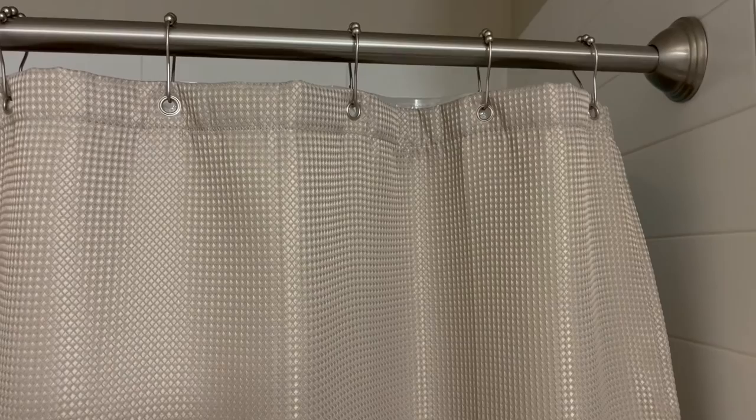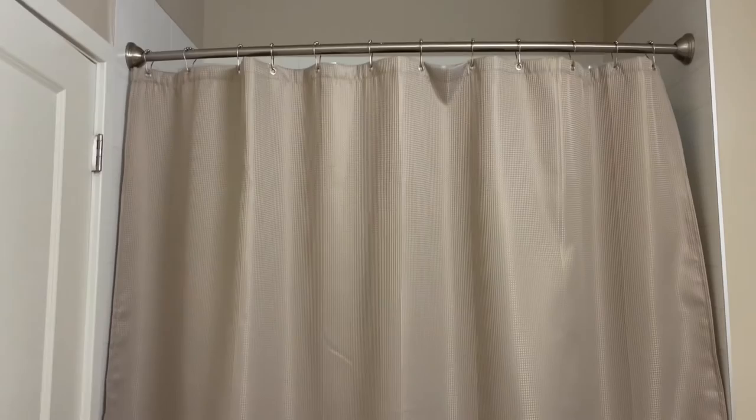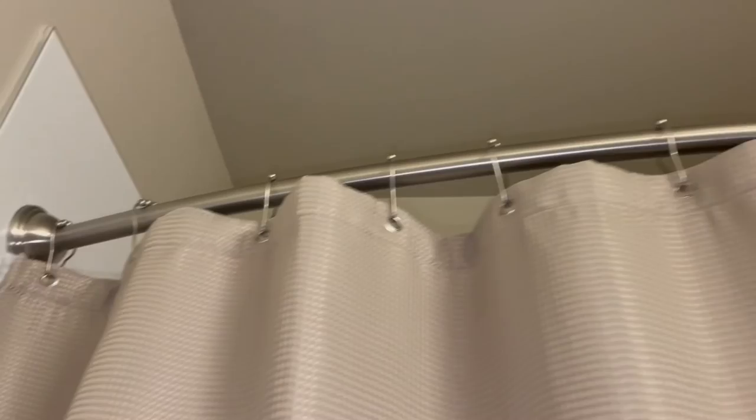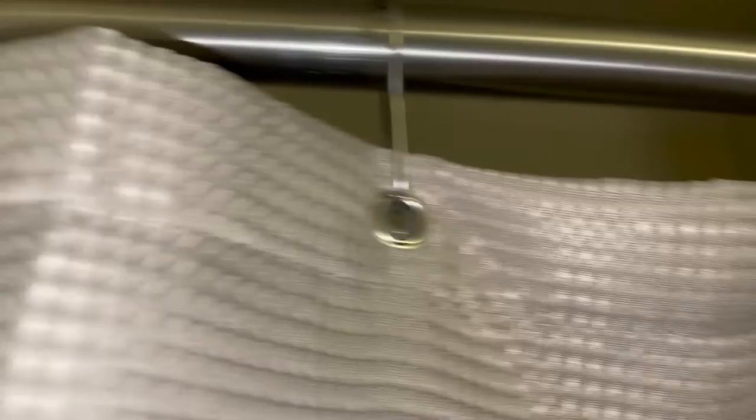Moving on to the shower curtain — I really love the one I got. It's a waffle knit, sheeny curtain in khaki, and it feels much more elevated. Since we don't have a glass shower, I really wanted to make sure the shower curtain was nice because it's one of the main focal points in the bathroom. Up top I got these matte nickel shower hangers — the details really mattered to me. I wanted a very staged look, and I feel like the waffle material makes the bathroom look more luxurious and adds texture.